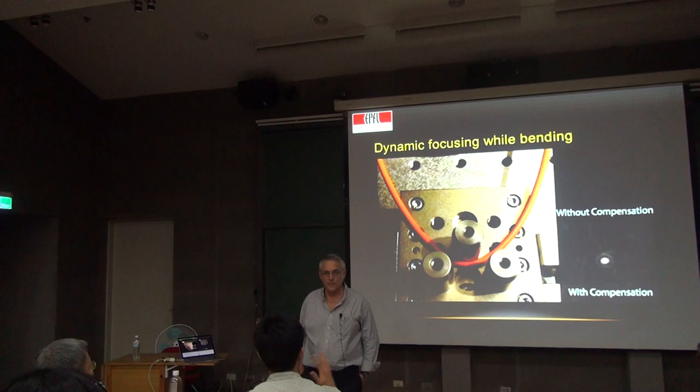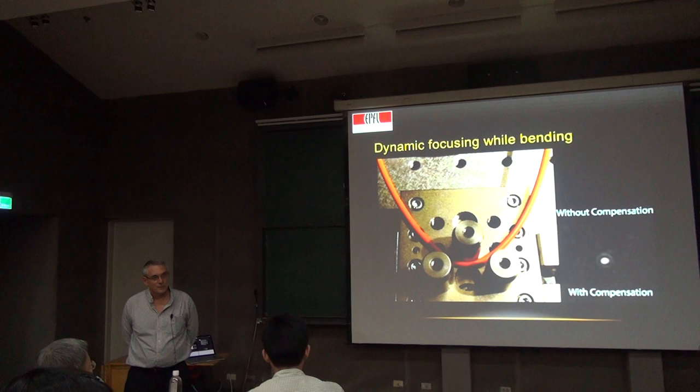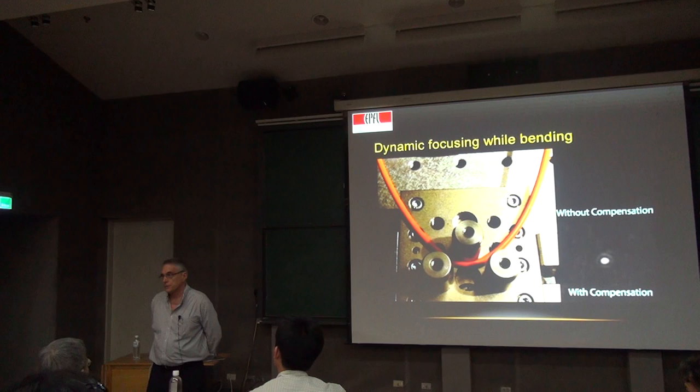Thank you for these nice images — I also work in microscopy so I'm very impressed by this work. In the very beginning you showed that using phase conjugation you can achieve a very nice focus after a thick tissue. Is there any limitation on the thickness?